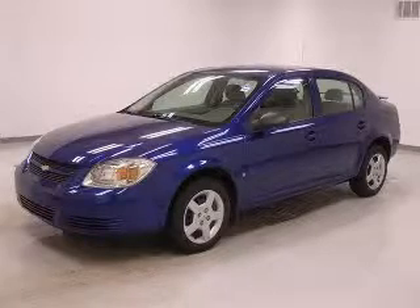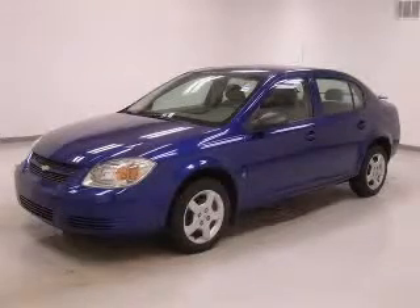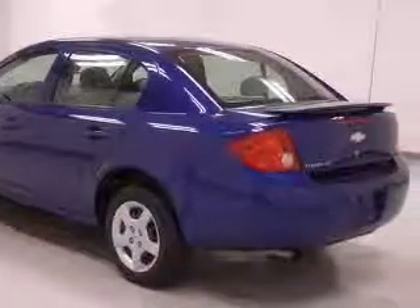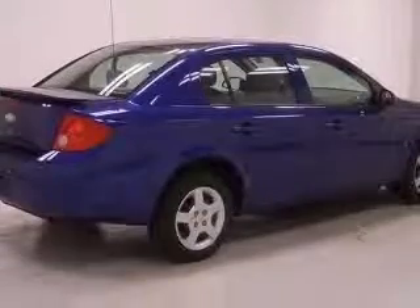We are proud to present this excellent 2007 Chevrolet Cobalt. This Cobalt has a four-cylinder engine. This vehicle has a blue exterior and includes the following options: